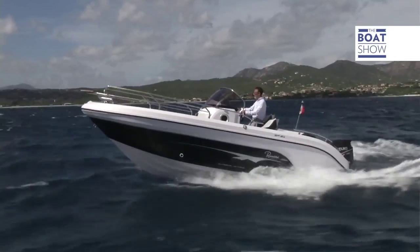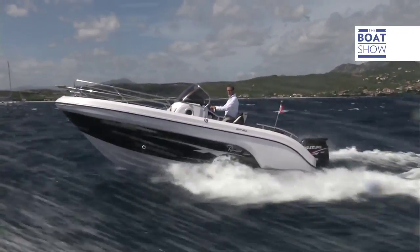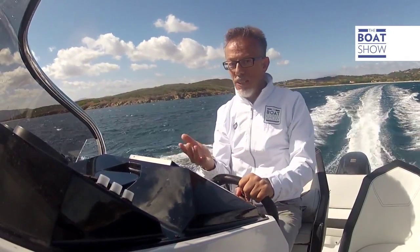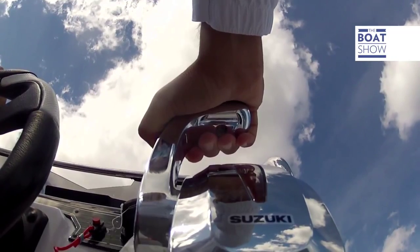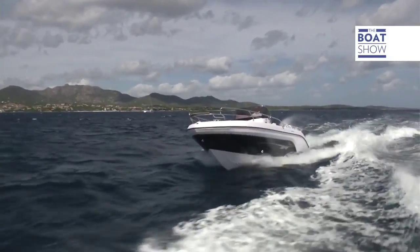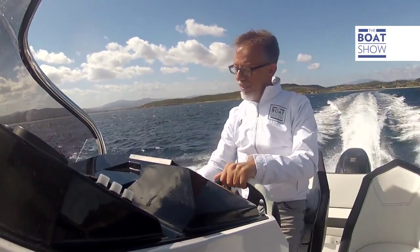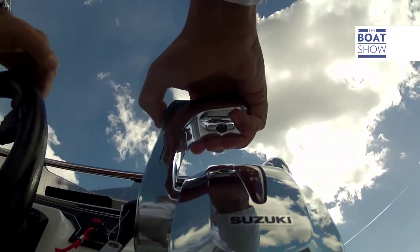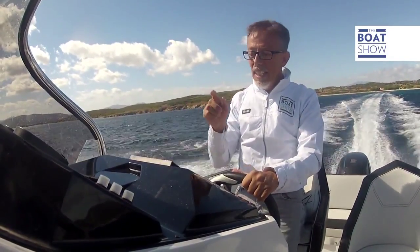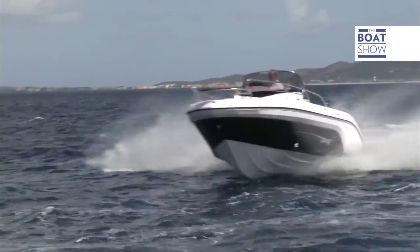And now for some data. At 3,900 revs per minute, consumption is 20 liters an hour and the speed is 20 knots — a mile a liter. But Ranieri International's SR21 is a boat that needs a little trim if it wants to truly show off what it can do. At 4,800 revs a minute cruising speed, we are up to 28 knots and we are using 28 liters an hour — so we are still at a mile per liter.